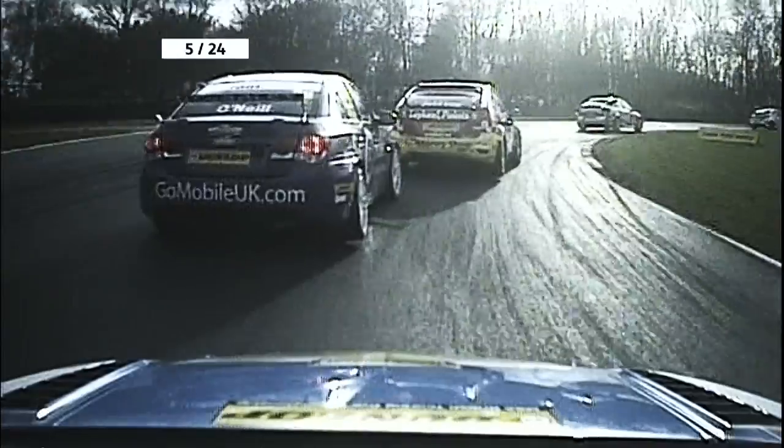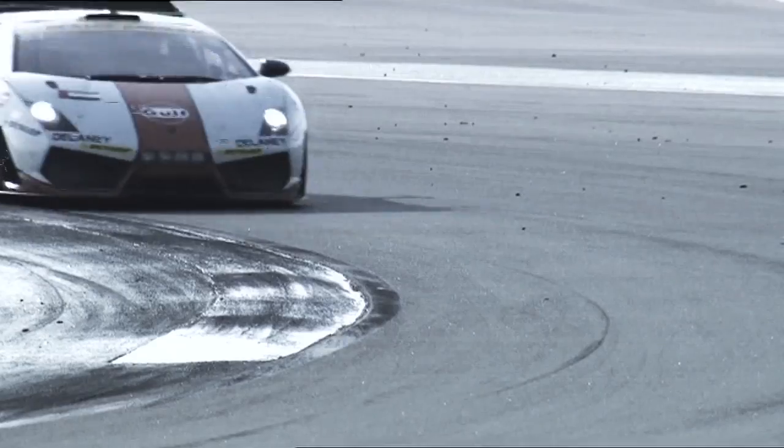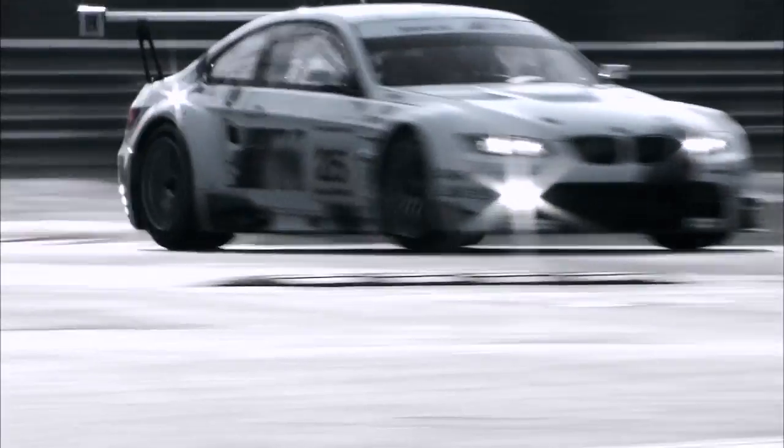Total commitment. Battling for every position. Always at the limit and beyond. To stay in the lead, the external forces have to be tamed.